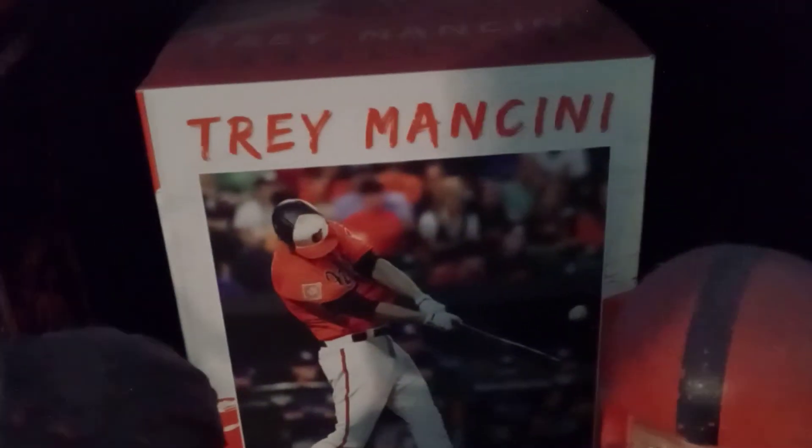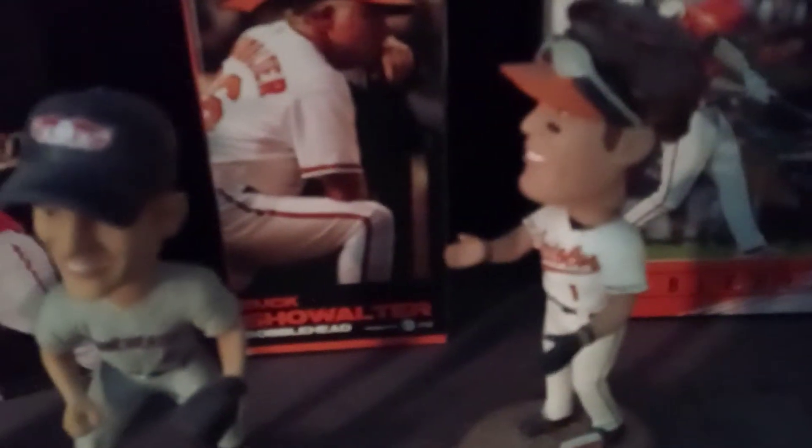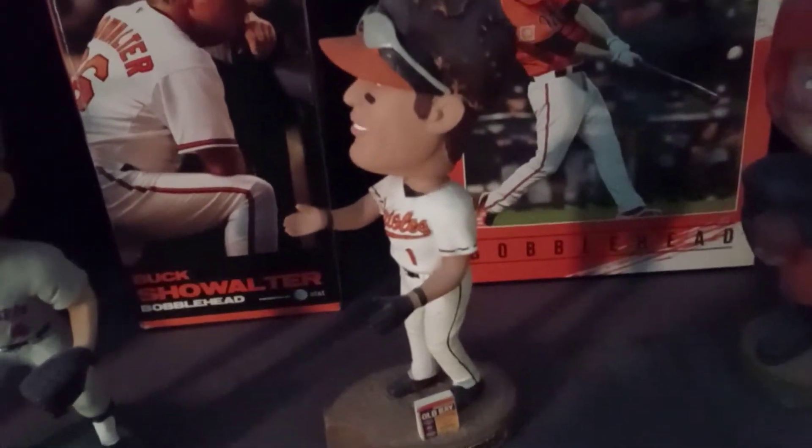Buck Showalter, Trey Mancini — which hopefully will be back this year — then we have an old 1960s Cleveland Browns, very awesome, and Brian Roberts.